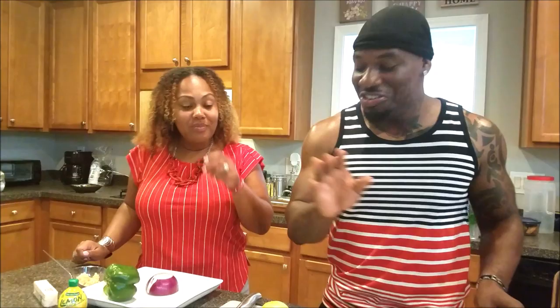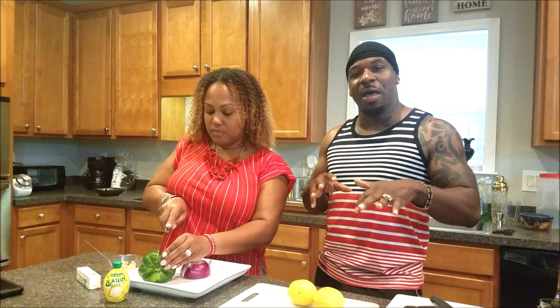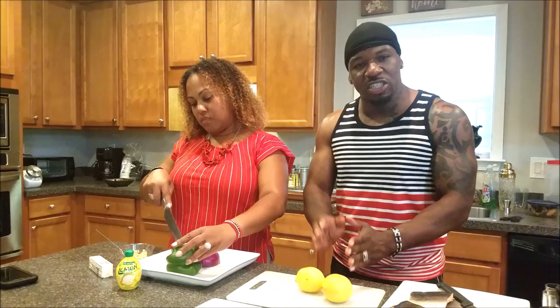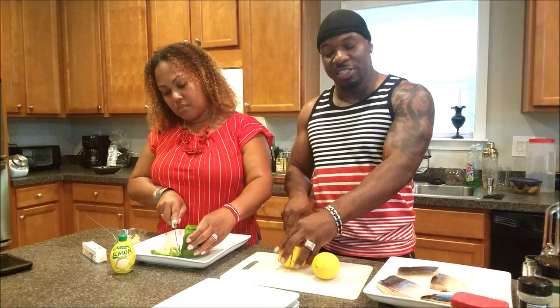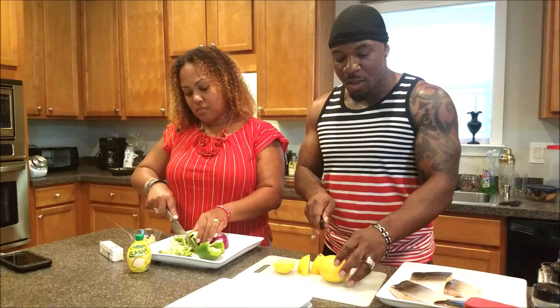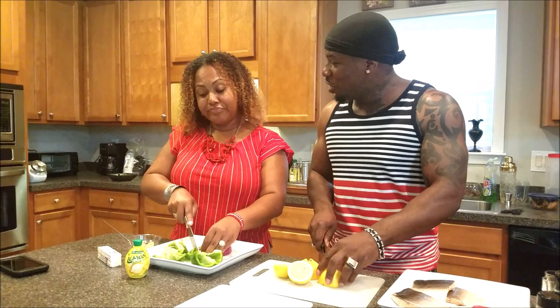Today we're going to be cooking the salmon on top of the stove. We're going to let Britt go ahead and start cutting up the bell pepper and onions because we're going to cook the onions and bell peppers with the salmon — chopped in just little small pieces. While she's cutting, I'm going to start with the lemon. You guys will also see a special garlic and sweet butter sauce that we'll be adding with the salmon.